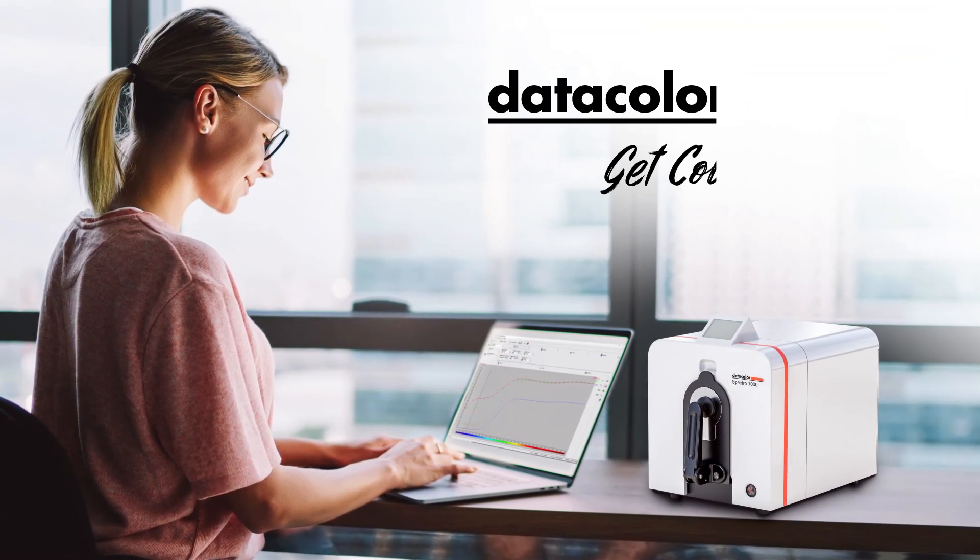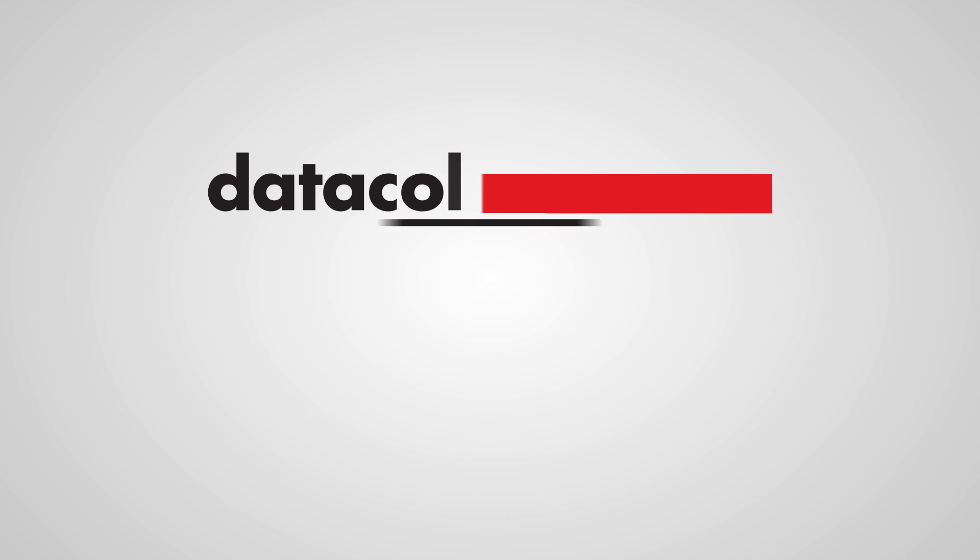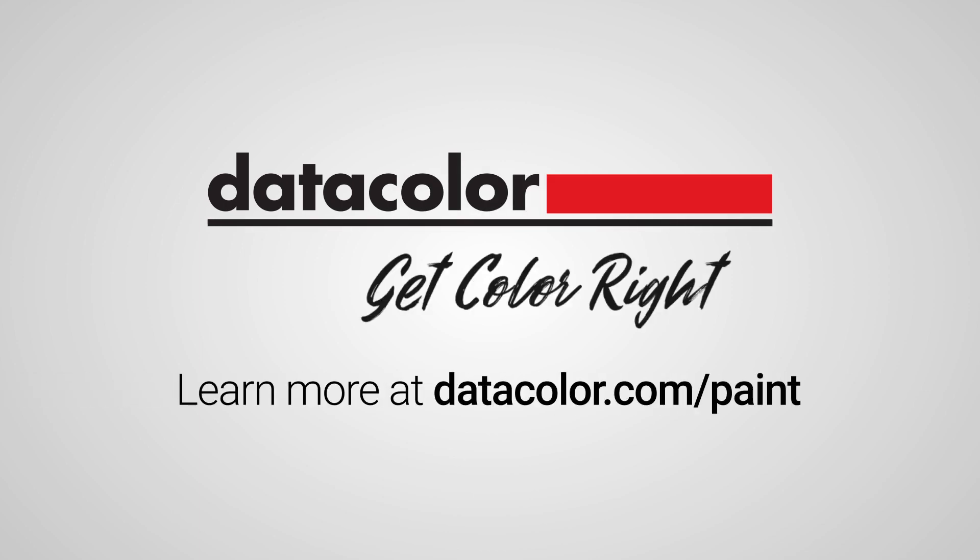It's time to get color right with DataColor. Learn more at datacolor.com/paint.